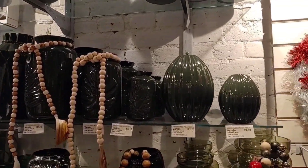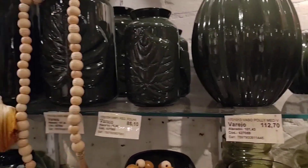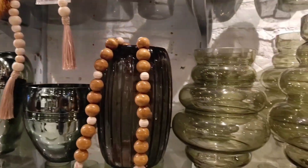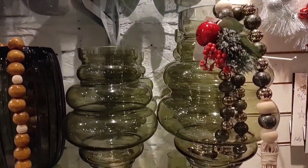Here there are more vase models. The smaller one is R$89.90, another is R$112.70 at retail price, and the larger one is going for R$160.00. Look at this one — it's quite different. This one is R$218.20 and the larger one is R$302.10.